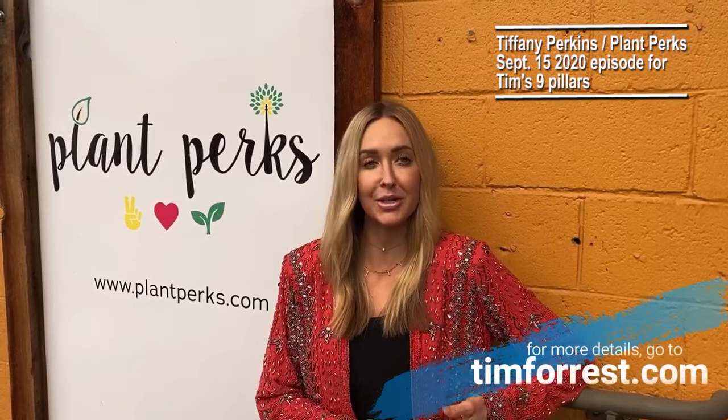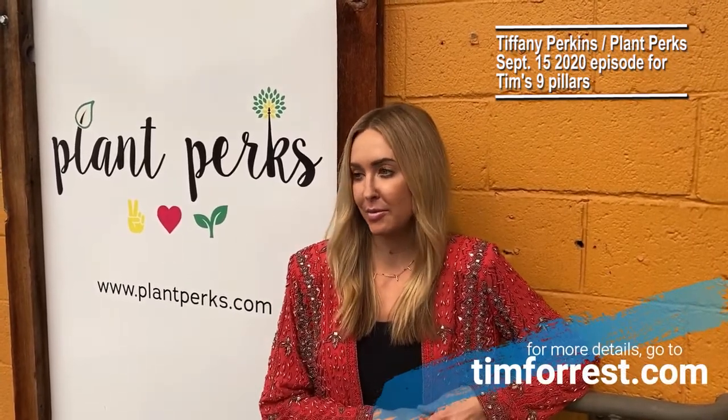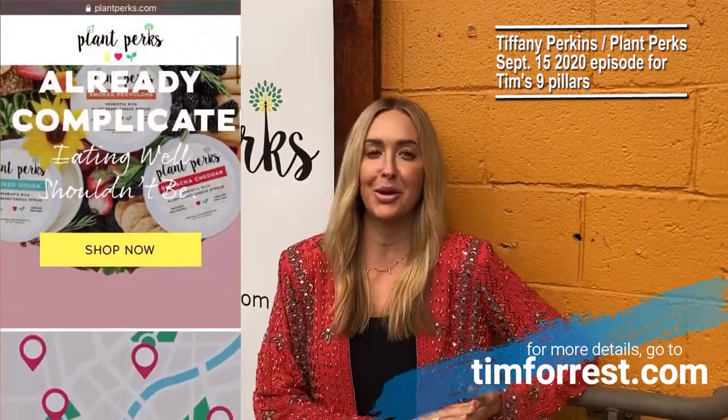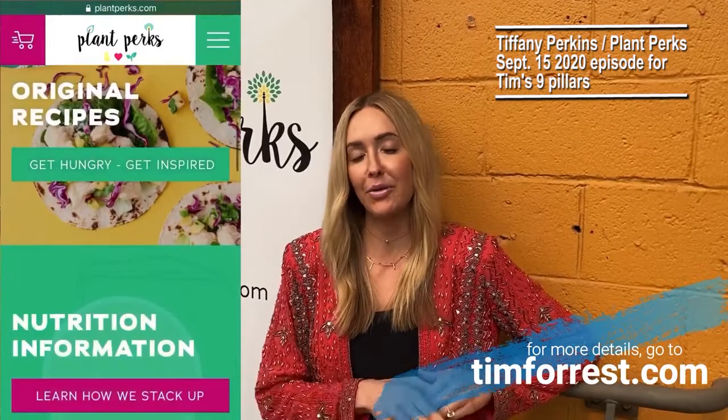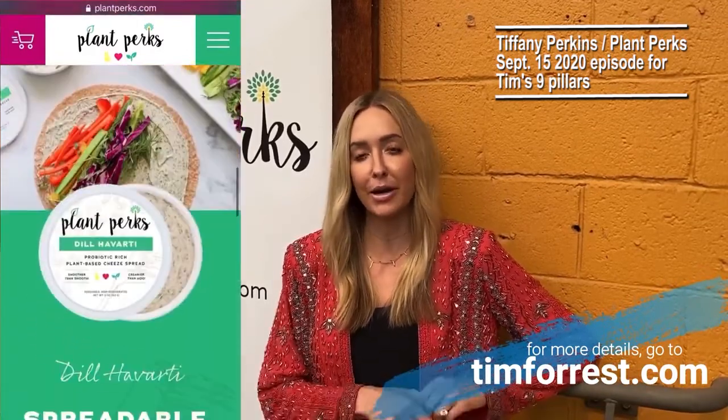Your nine pillars changed everything about our presentation. We put together a huge presentation to present to 30 different buyers, and once we discovered Tim's nine pillars, we thought we have this all wrong. So we completely scrapped our entire presentation, started from scratch. We built the whole thing around the nine pillars, and we blew every single buyer out of the water.